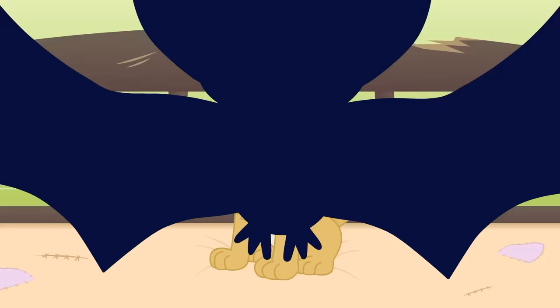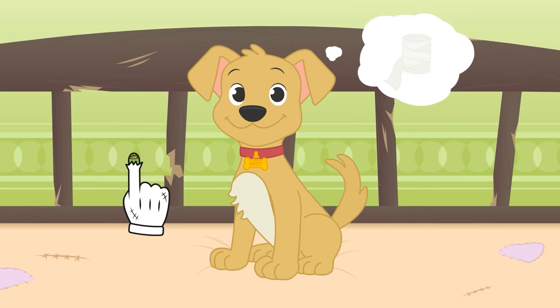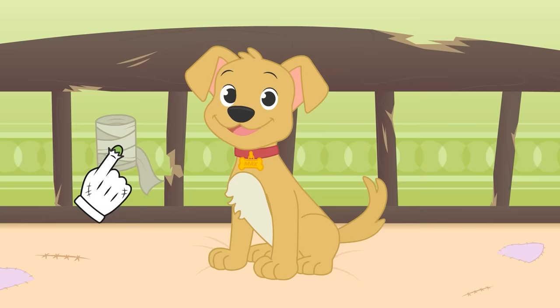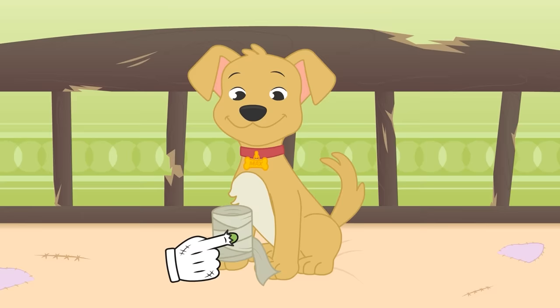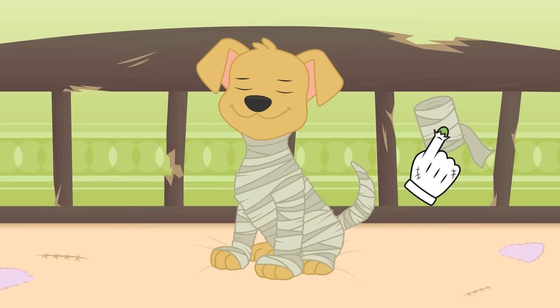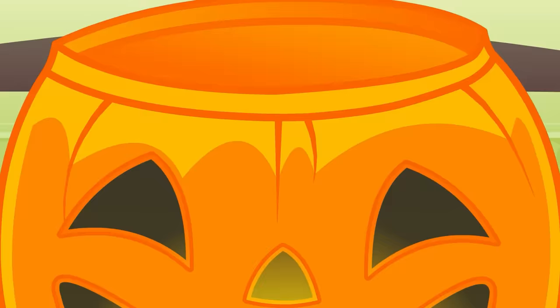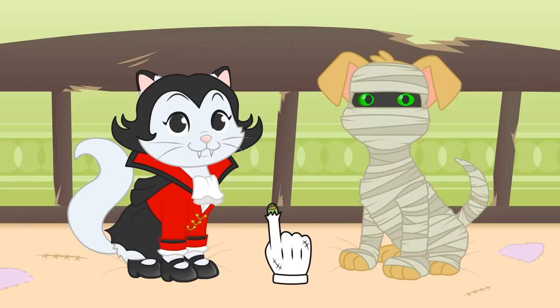Do you already know what you want to dress up as, Max? With that hint you can only be the mummy! It is also very easy — we just need some bandages, and if you don't have one you can also use toilet paper! First we cover the legs, now the body, also the tail, and finally the head! Wow, Max you look great dressed as a mummy — are you ready for a great night playing trick-or-treat? But don't overdo it with the scares, huh! Happy Halloween, kids!